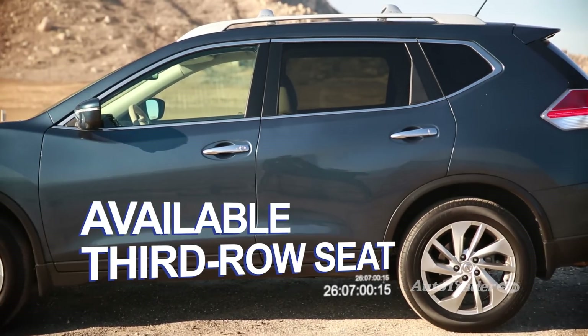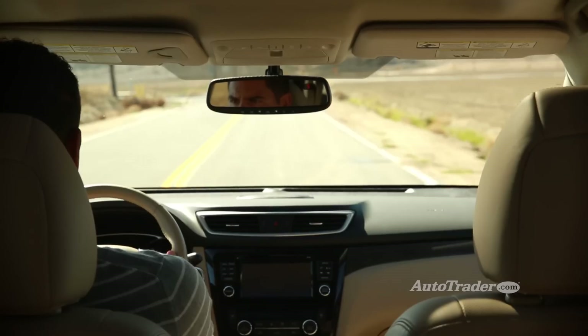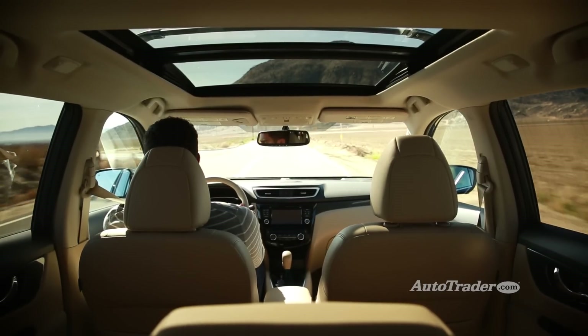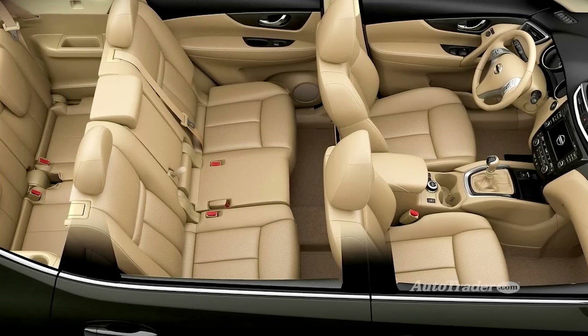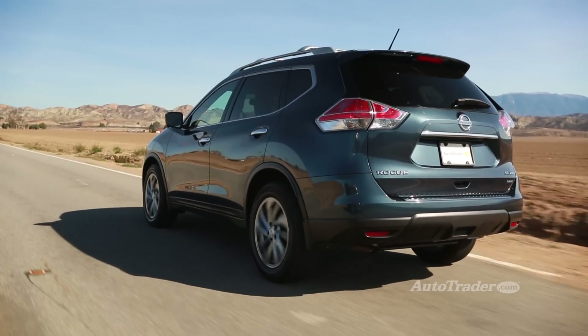Available third row seat. Although the new Rogue is basically the same size as the old one, now you can get a third row seat that raises the seating capacity to seven. That's a great option if you don't want a bigger, more expensive mid-sized crossover.